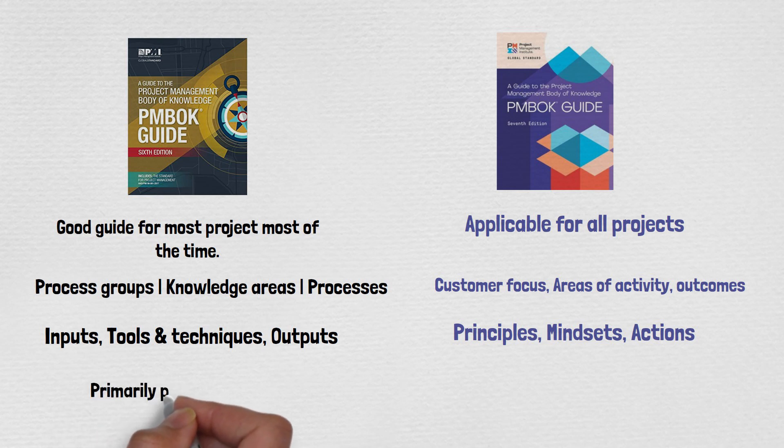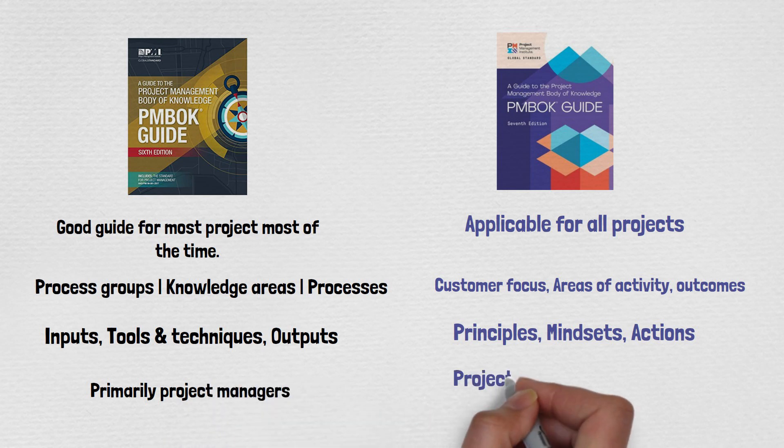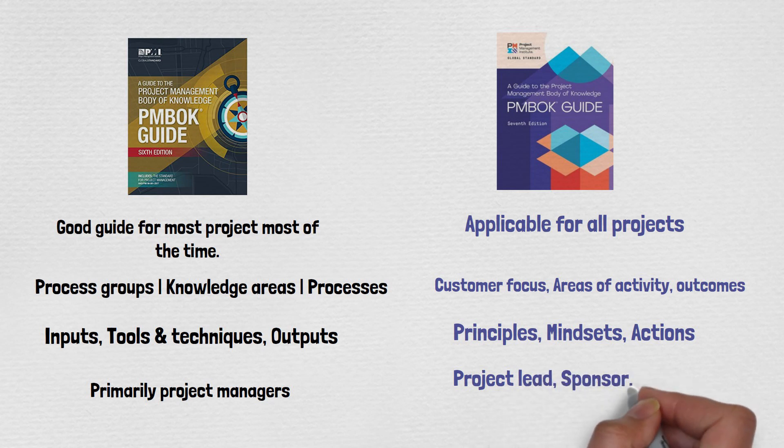A key difference I find between PMBOK 6 and 7 is the target audience. The sixth edition was targeting primary project managers, but the seventh edition targets project leads, sponsors, and product owners.